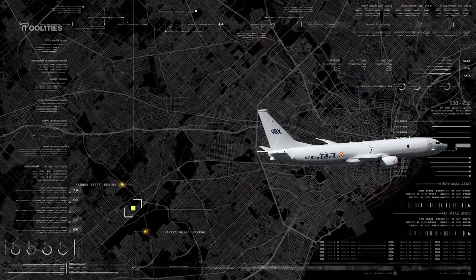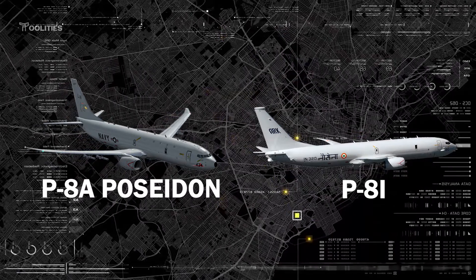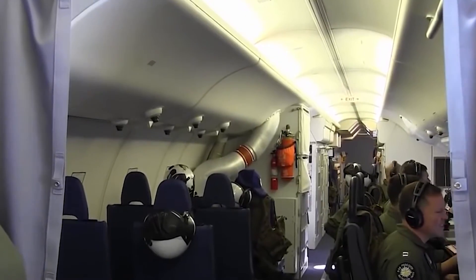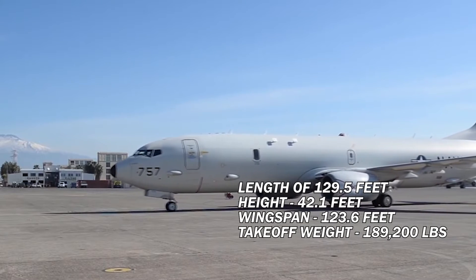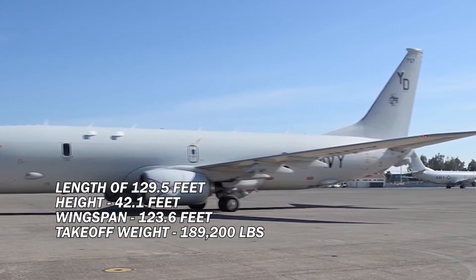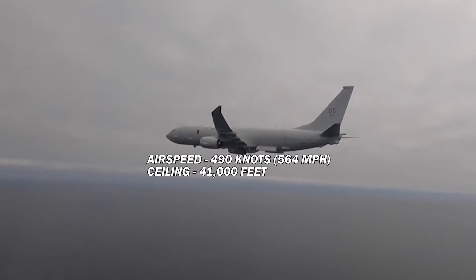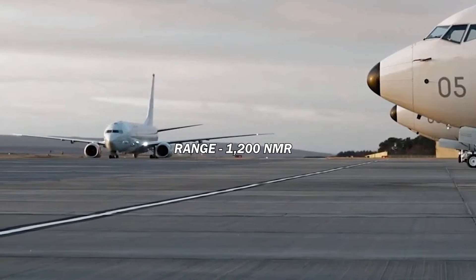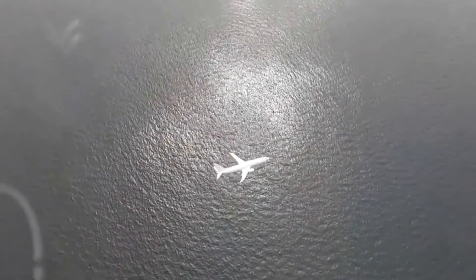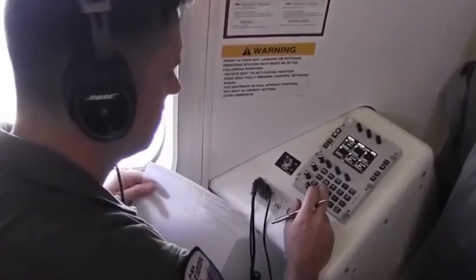The P-8A comes in two versions: the P-8I operated by the Indian Navy, and the P-8A Poseidon used by the U.S. Navy, the Royal Air Force of the United Kingdom, the Royal Australian Air Force and the Royal Norwegian Air Force. Created by Boeing, it has a length of 129.5 feet, a height of 42.1 feet, a wingspan of 123.6 feet and a maximum gross take-off weight of 189,200 pounds. It is powered by two CFM56-7B engines with 27,300 pounds thrust each, reaches an airspeed of 490 knots, a ceiling of 41,000 feet, a range of 1,200 nautical miles radius, and is crewed by nine personnel. The aircraft has commonality with the 737 fleet, allowing for reduced costs in spares and training and the ability to leverage support throughout the world.